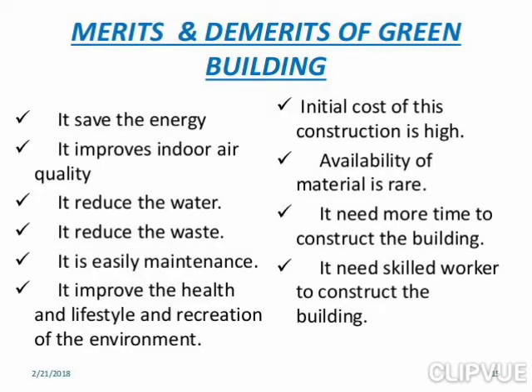The merits of green buildings include saving energy, improving air quality, reducing water usage, reducing waste, easy maintenance, and improving the health, lifestyle, and recreation of the surrounding environment.